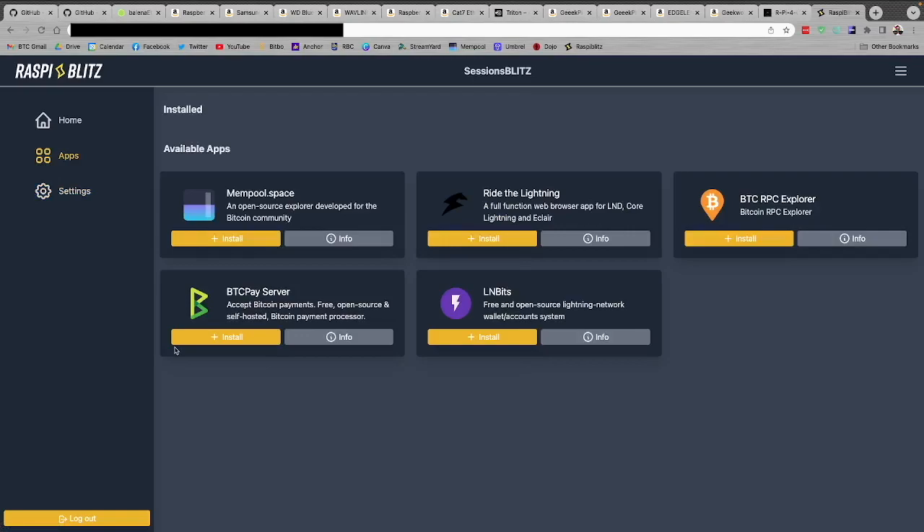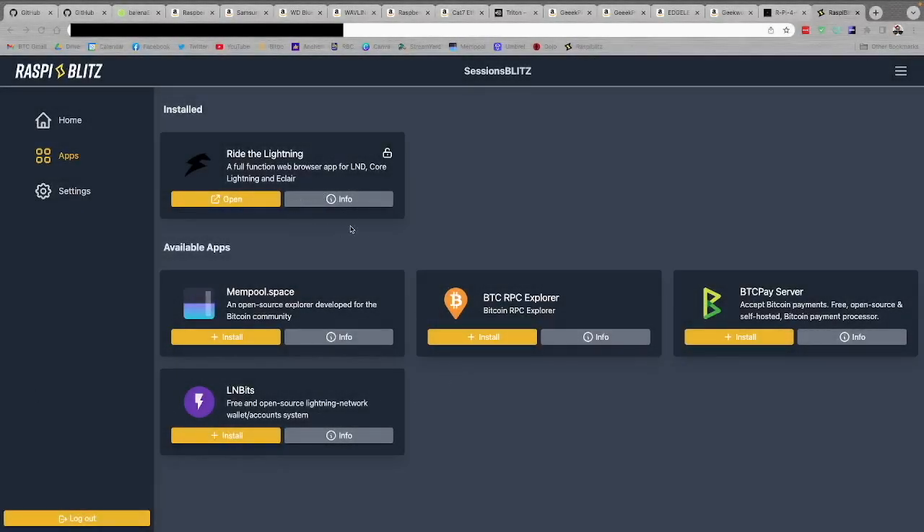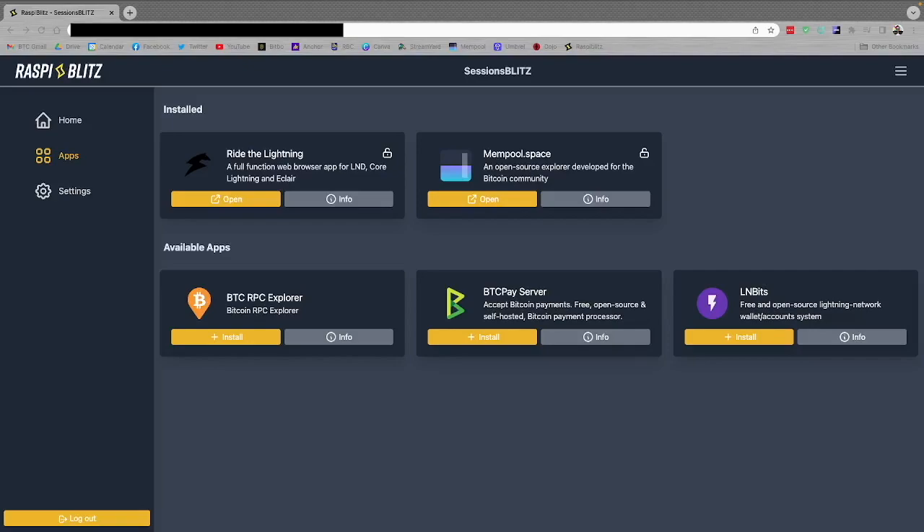I want to install a few things so you can see what some of these applications do. First I want to install Ride the Lightning. Once installed, you'll see it bump up into the installed category. The other one I'd like to add is mempool.space. I'll hit install there and let it do the installing as well. With those items installed, we're ready to go.